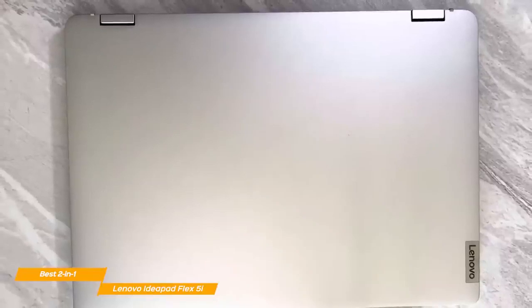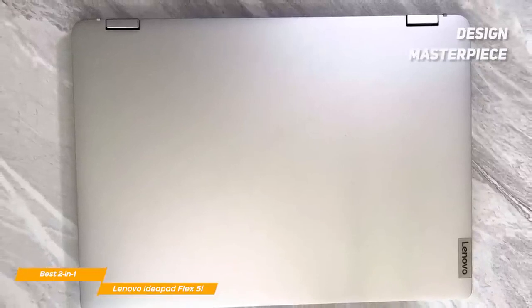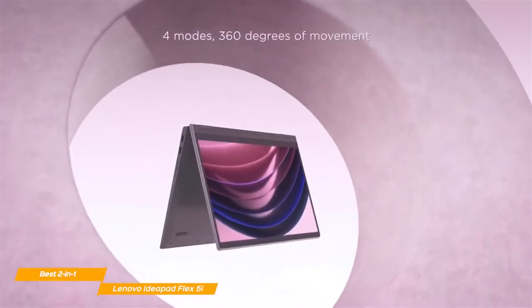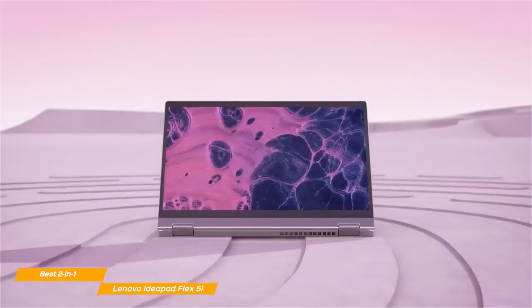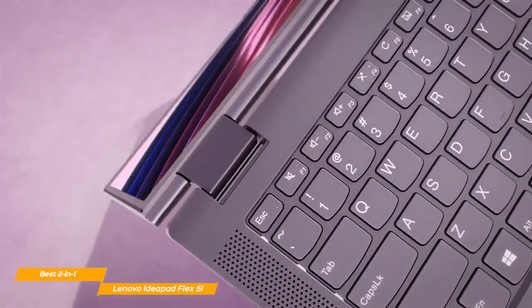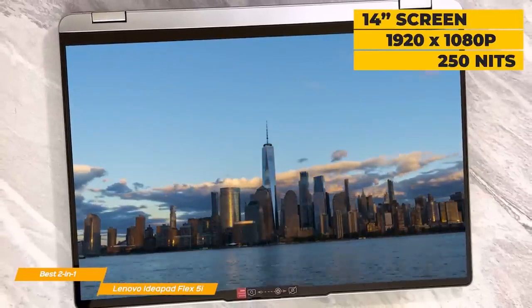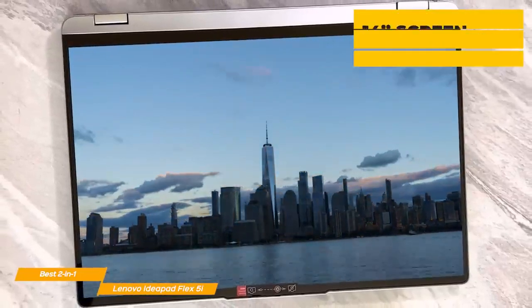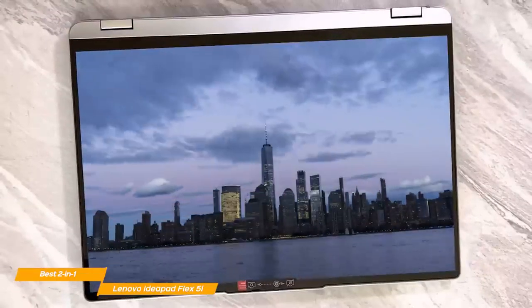The IdeaPad Flex 5i is a design masterpiece, and for the affordable price, you'll hardly find a better-designed laptop. It has a soft-touch metallic coating and looks and feels absolutely premium. The 2-in-1 laptop feels very sturdy and is also portable, weighing only 3.3 pounds. The IdeaPad Flex 5 comes with a 14-inch display with a resolution of 1920x1080 pixels and 250 nits of brightness. The colors are crisp and the display is decent overall.